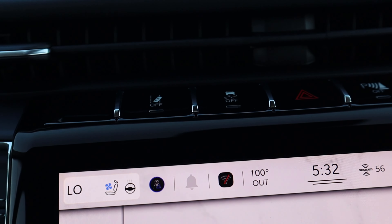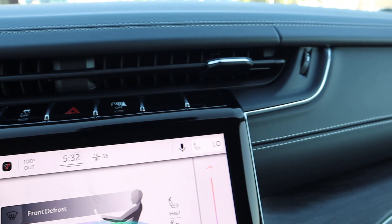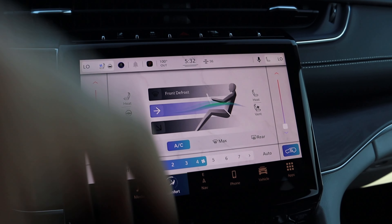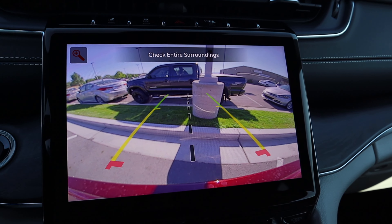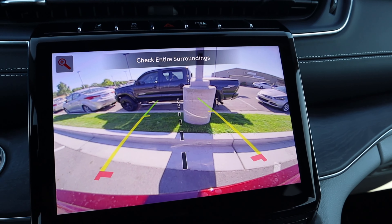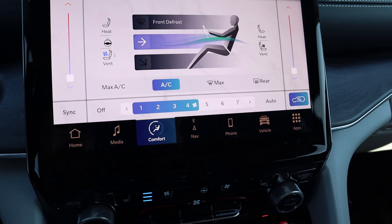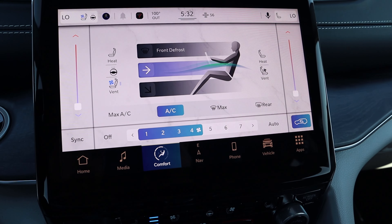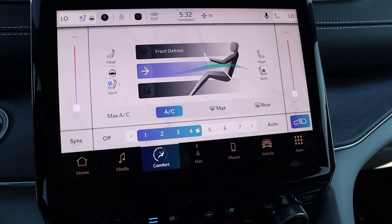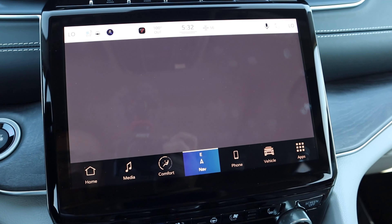Here's the center infotainment system. Up at the top we've got lane departure, stability control, hazard lights, parking sensors, and some blank switches. The dash has nice leather trim all over. In reverse, there's a backup camera with trajectory lines that turn with the steering wheel and a zoom function. The system is pretty easy to use, with a shortcut bar at the bottom, dual-zone climate controls, and heated and cooled seats for the front.